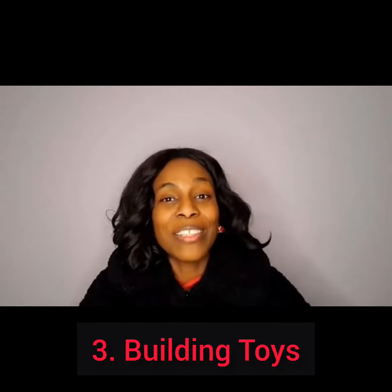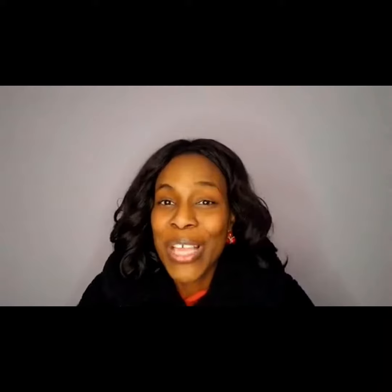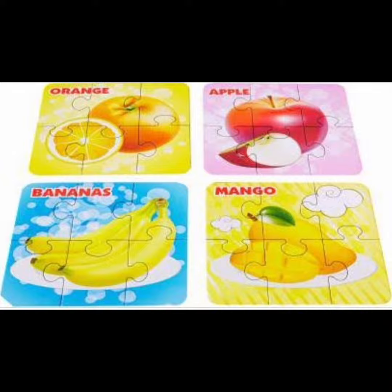We moved on to the building toys, where we talked about different things like building blocks and Legos. From there we moved on to puzzles, and we saw how we could use puzzles to teach skills like focus and concentration, which in turn would enhance a child's speech and language development.